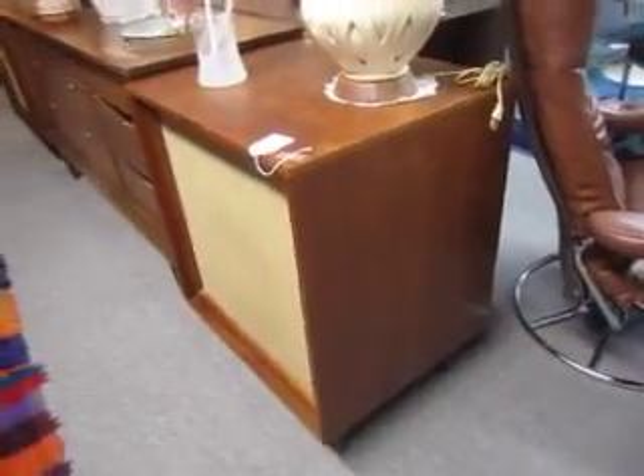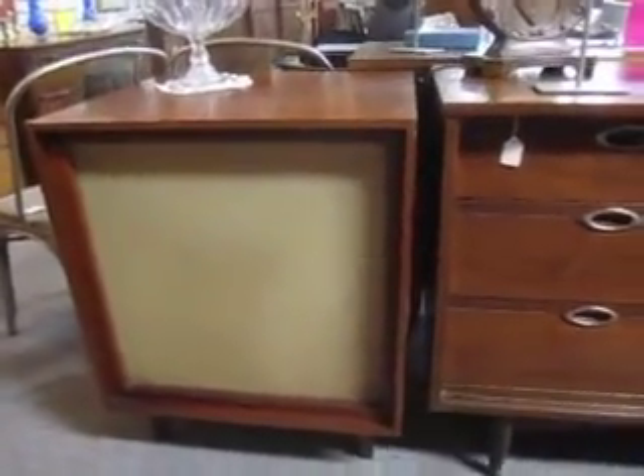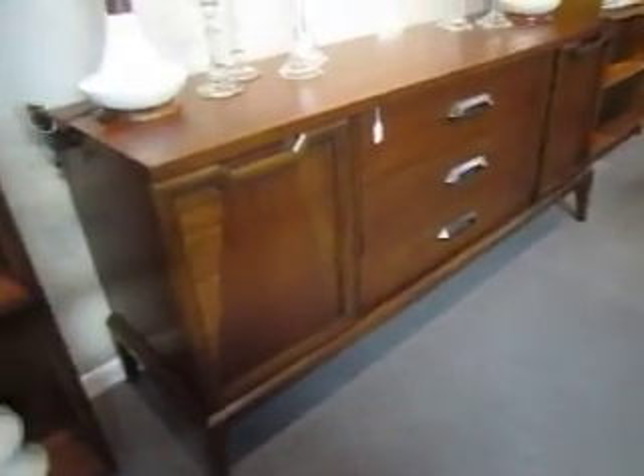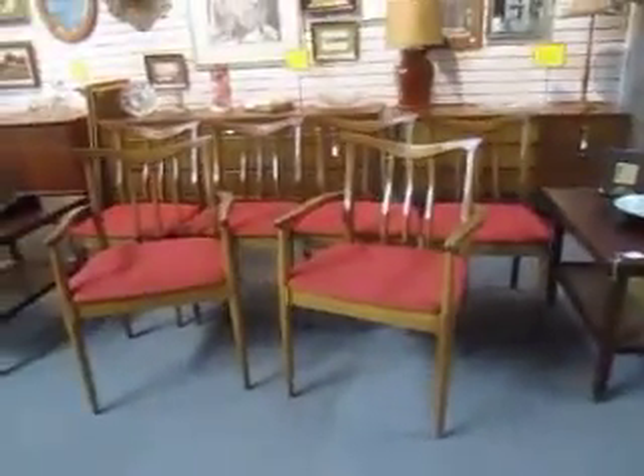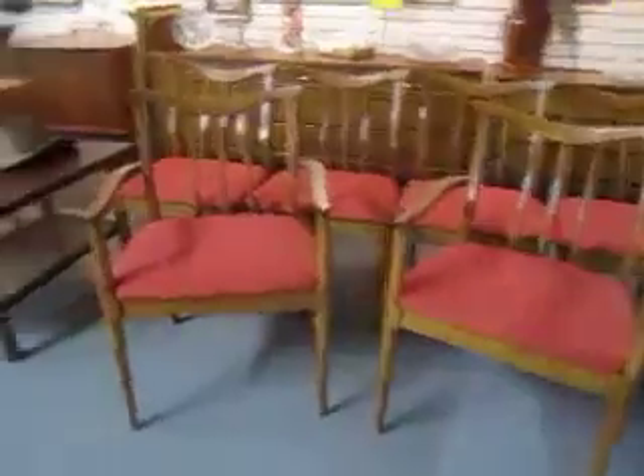And here is a pair of Mid-Century Modern Bozak speakers — they're the Bozak Urban 302A four-speakers — we're selling the pair for $3.99. And then over here is a Mid-Century Modern walnut credenza with a parquet front, and we're selling this for $9.95. And here is a set of six walnut spindled back chairs that have been reupholstered, and that set is $8.95.